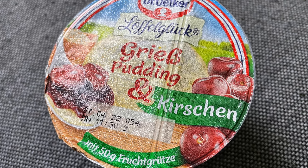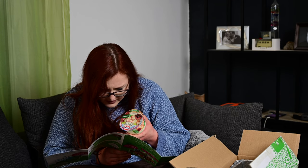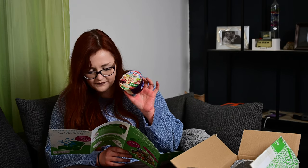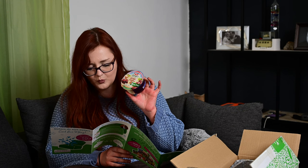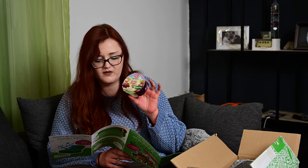Dann haben wir Löffelglück von Dr. Oetker – Grießpudding und Kirschen. Ich muss mal gucken, ob meinen Mann der mag. Ich habe es weder mit Grieß noch mit Kirschen. Dr. Oetker Löffelglück vereint cremigen Grießpudding und fruchtig süße Grütze in einem Doppelkammerbecher. Die zwei Sorten: Grießpudding mit Kirschgrütze und Grießpudding mit rote Grütze – eignen sich perfekt als Dessert oder kleine sättigende Zwischenmahlzeit. Kostet 99 Cent. Würde ich ausgeben, wenn ich es mögen würde. Wenn mein Mann es nicht mag, bringe ich es meinem Papa.